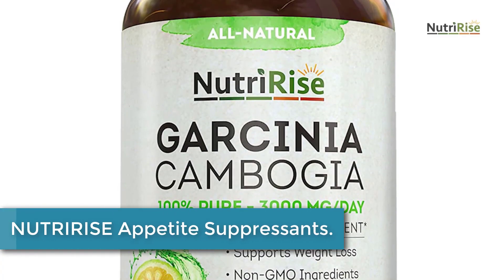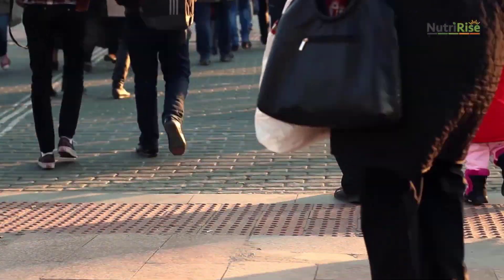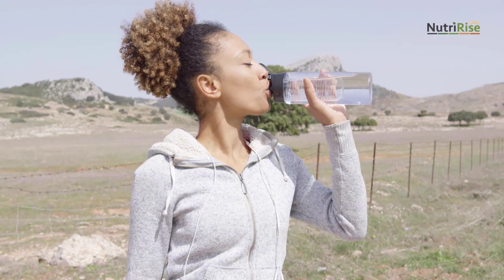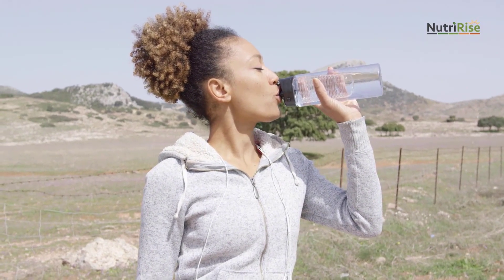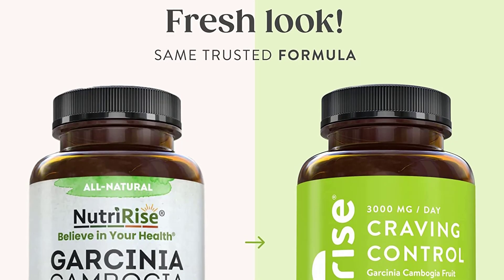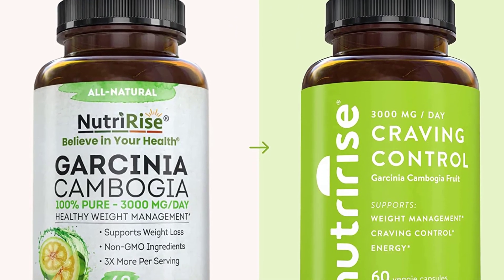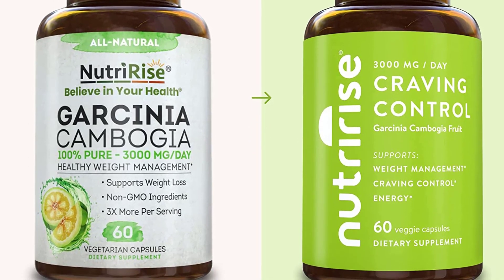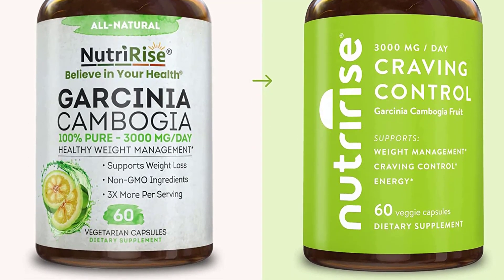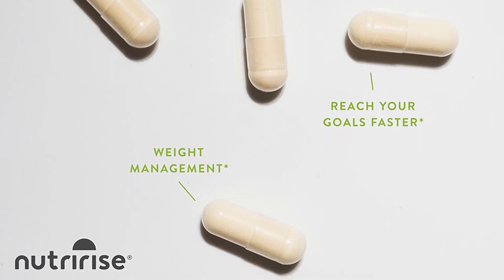Finally at number 1: NUTRIRISE Appetite Suppressants. Reducing fat storage, especially the deeper visceral fat that collects around our internal organs, is critical for our health. The formula has 80% HCA, clinically proven to decrease the creation of fatty acids, reducing fatty deposits and aiding in overall weight loss and the reduction of dangerous visceral fat — 4 keto-friendly diet pills per day. The 80% HCA content helps to boost feelings of fullness and reduces caloric intake, helping curb unhealthy cravings and the tendency to overeat. Sticking to healthier eating plans becomes easier when you begin to see results fast.